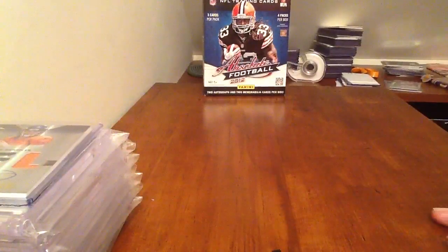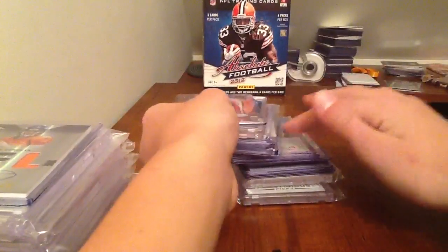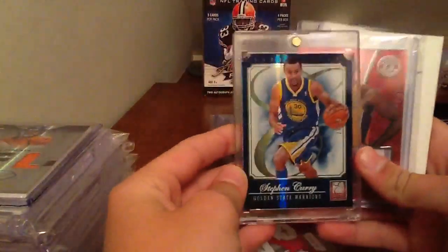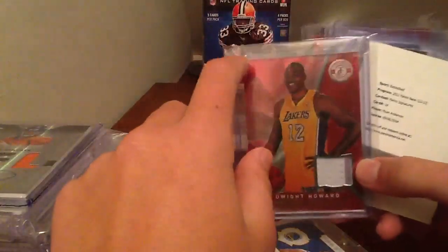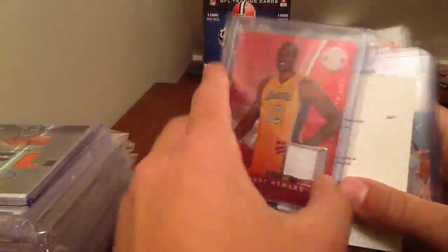So now let me just get into the trade/sale video. We'll start with basketball. I got this stack right here. You got a Royce White to thirty, Steph Curry to seventy aspirations, Dwight Howard two-color jersey. I will go cheap on this, just saying.